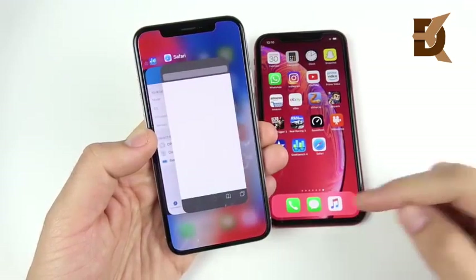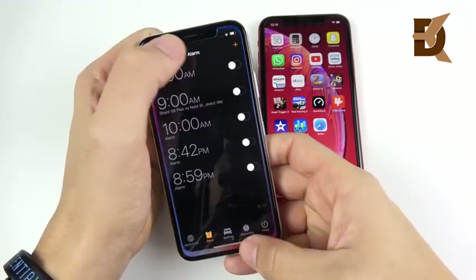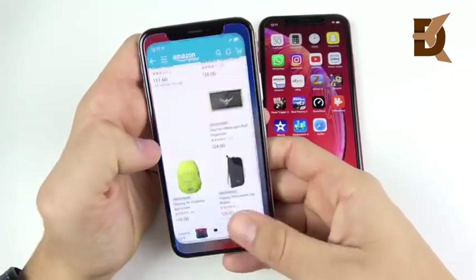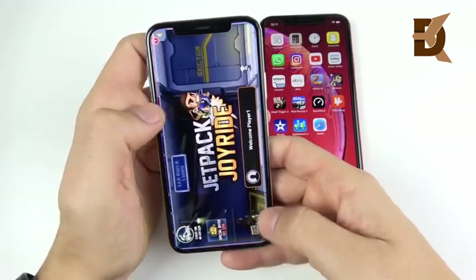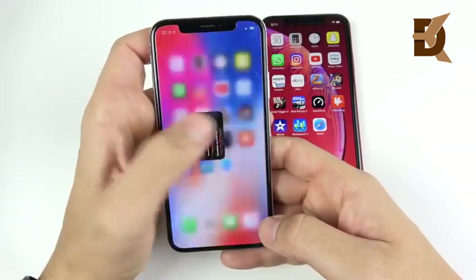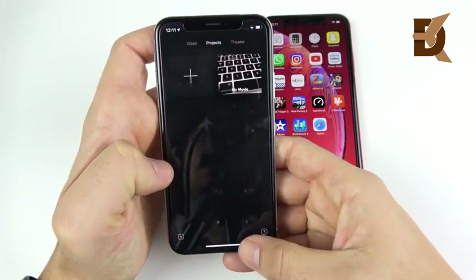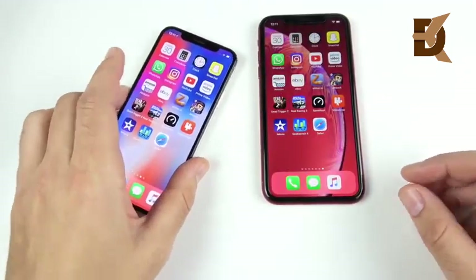Now I'm going to run through multitasking to see if we get any app reloads. Calendar — nothing. Calculator — nothing. Clock — nothing. Snapchat — nothing. WhatsApp — nothing. Instagram, YouTube, Prime Video, Amazon — all good. eBay, Slither — coming out fine. Good RAM management so far on iOS 12. Dead Trigger 2 shows a little bit of a pause, and Real Racing is ready to go. Speed Test and Video Shop are ready. iMovie shows a slight reload. Geekbench — nothing. Safari is ready — so only one reload, a little bit on iMovie for the iPhone X.